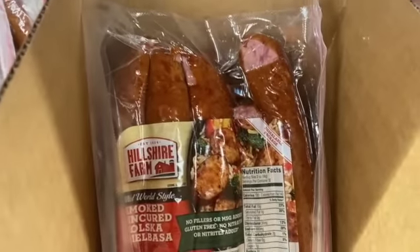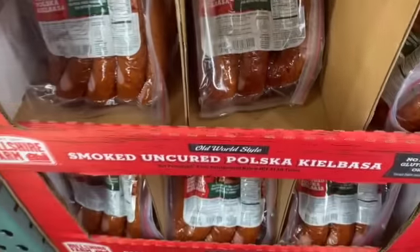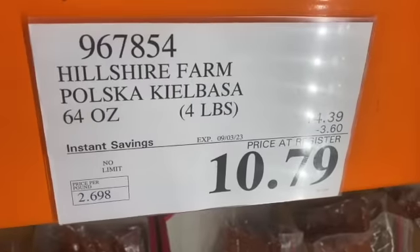4-pack 4-ounce Hillshire Farm Polska Kielbasa, $14.39, save $3.60, $10.79.